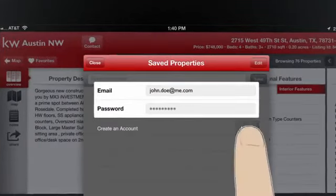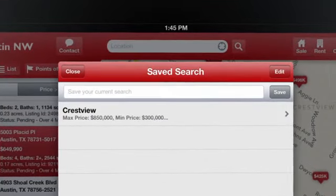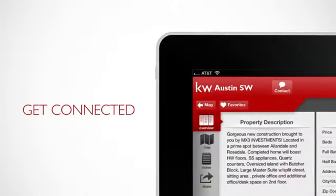Save your searches. Create an account and save your favorite properties to share with family and friends via social media, text, or email. Get connected.